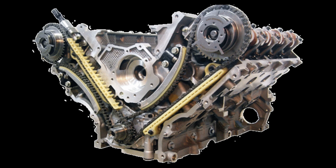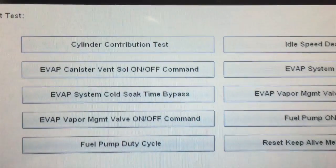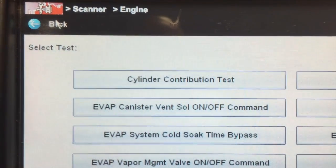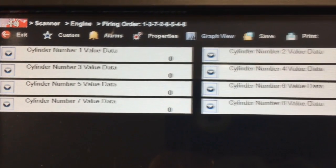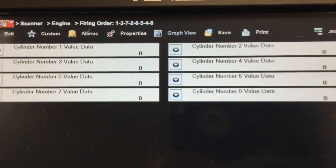If you don't have access to a scanner, you can power brake the vehicle in drive — be careful not to do anything crazy — and see if you feel a slight miss under load. If you do have access to a scanner, check your Mode 6 misfire data or perform a cylinder contribution test to verify no misfires are currently present.